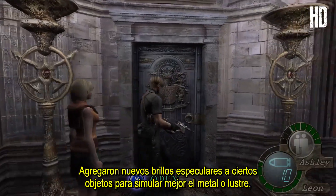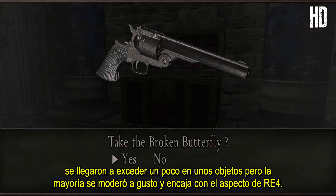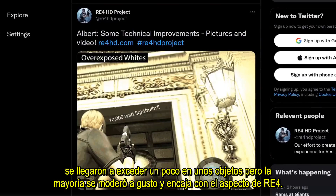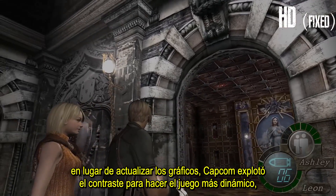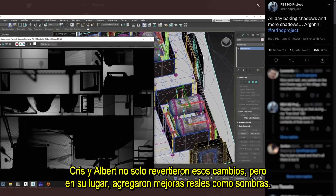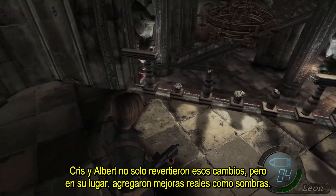They added new specular highlights to certain objects to better simulate metal or gloss. A few objects go a little overboard, but most of it is tastefully restrained and well-suited to RE4's look. They also reverted the awful new lighting to restore the GameCube contrast levels. In lieu of actual graphics upgrades, Capcom had blown out the contrast to make the game look more dynamic, but it just made everything look bad.